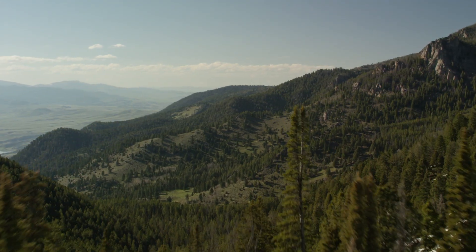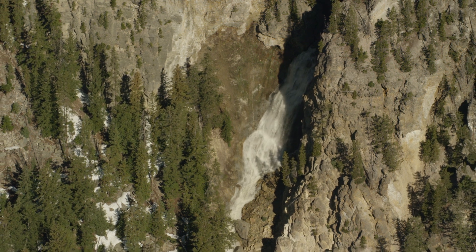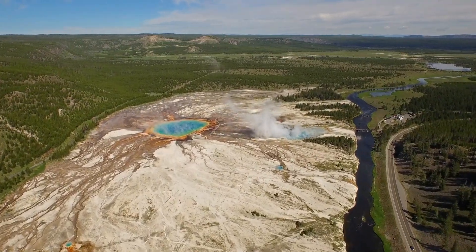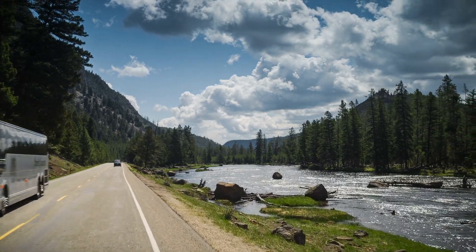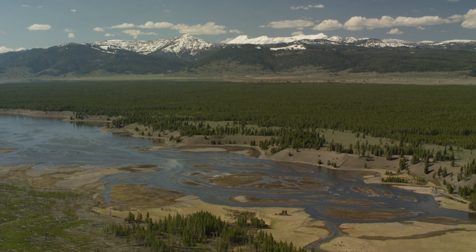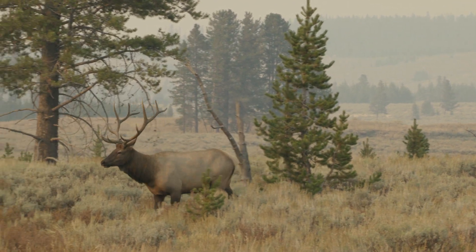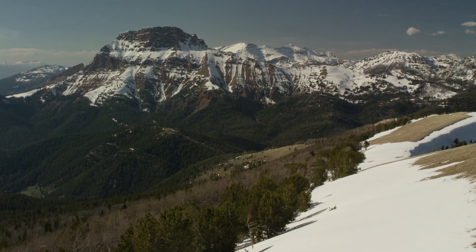Yellowstone National Park stretches over nearly 3,500 square miles of spectacular wilderness. Wyoming, Montana and Idaho all claim shares in the dramatic vistas and charismatic wildlife. The landscape that we see here is formed by numerous geologic processes spanning all the way back to 3 billion years old.